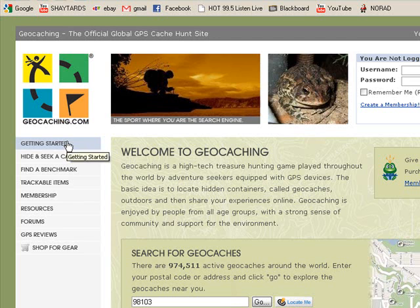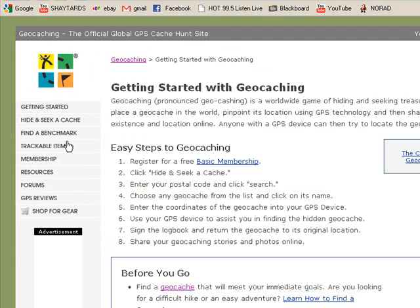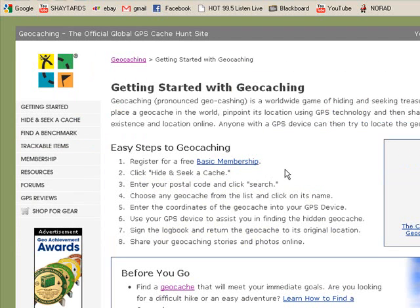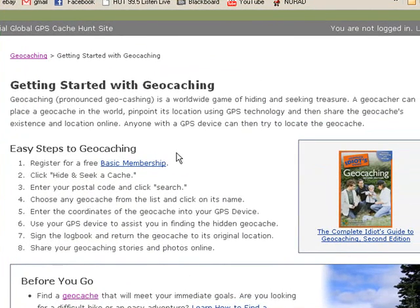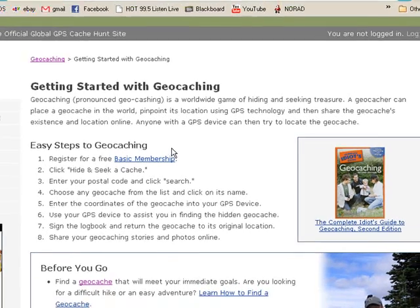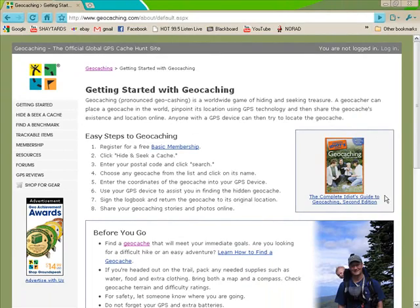If you click on 'Getting Started,' which you should since you have no idea what you're doing, basically geocaching is a worldwide game of hiding and seeking treasure. A geocacher can place a geocache in the world, pinpoint its location using GPS technology, and then share the geocache's existence and location online. Anyone with a GPS device can then try to locate the geocache. So it's very, very fun.